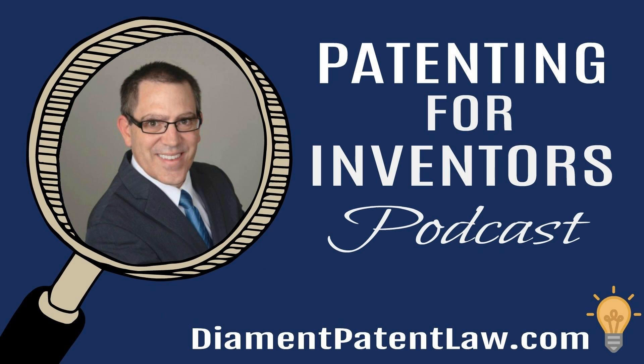Thanks for listening to the Patenting for Inventors podcast. For more information and help with your own intellectual property needs, contact Adam Diamond directly by going to diamondpatentlaw.com. Or click the show links to connect by phone, text, or social media. The contents of this podcast are intended for general informational purposes only. The facts of every legal matter are unique, and the content of this podcast should not be construed as offering legal advice for your specific legal situation. The preceding information may be considered an attorney advertisement and does not establish any attorney-client relationship.